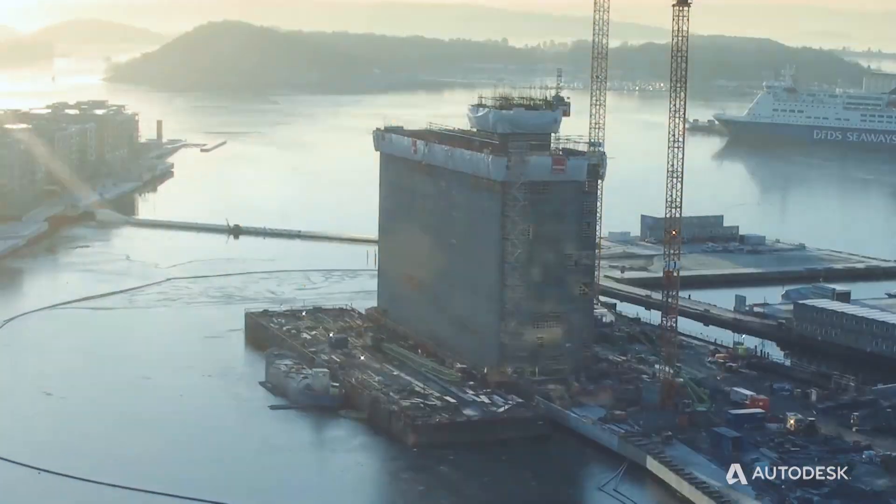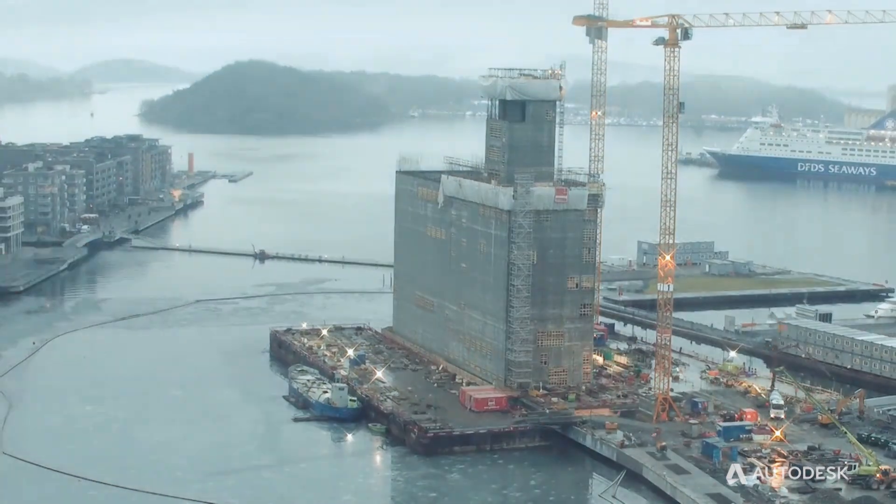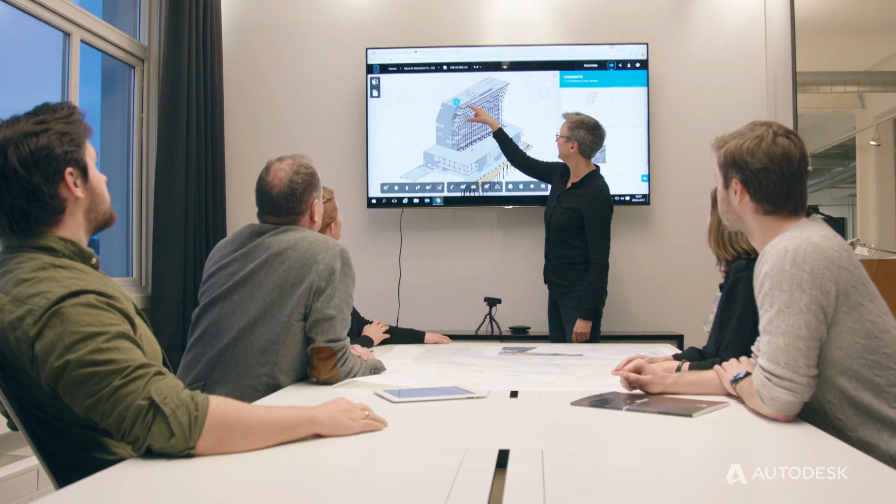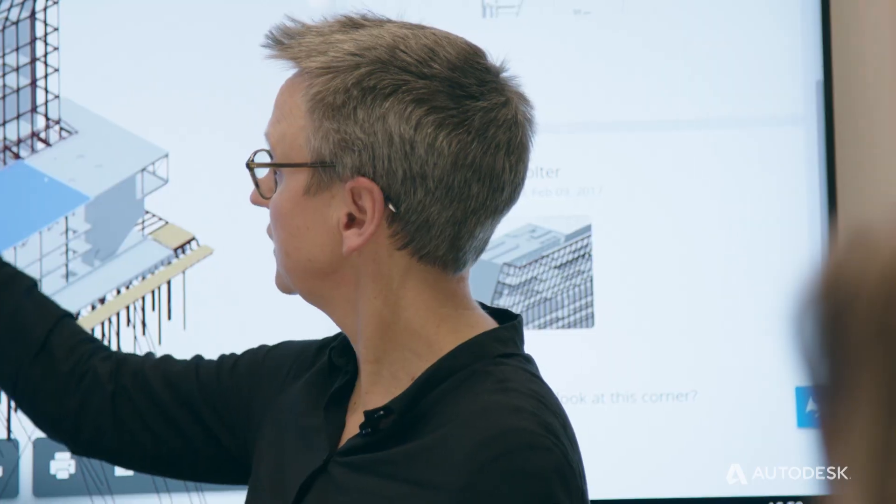The site is part of the Bjørvika development, which is a huge urban development project for Oslo. LPO Architect is the local partner of Studio Herreras in this Munch Museum project.